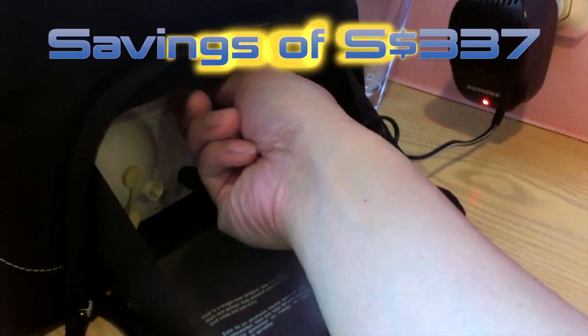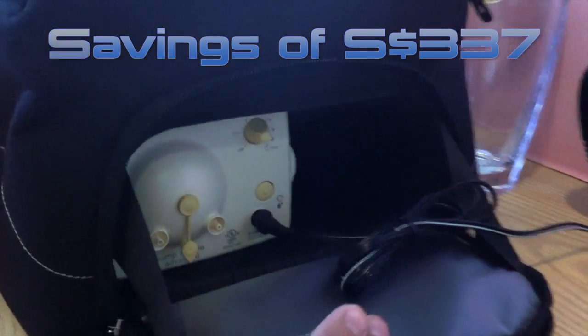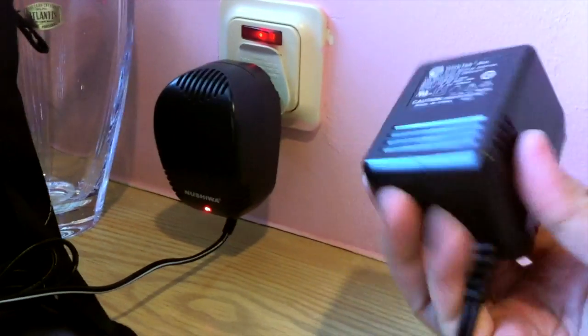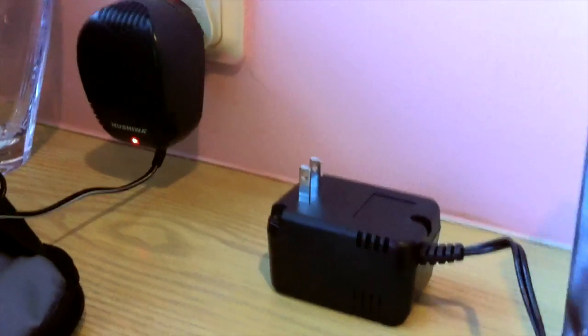Hopefully this video helps you out when deciding whether to buy your Medela pump in the US or just buy it in Singapore. Please share your experience in the comments to help others looking for more information. Thanks for watching and please subscribe.